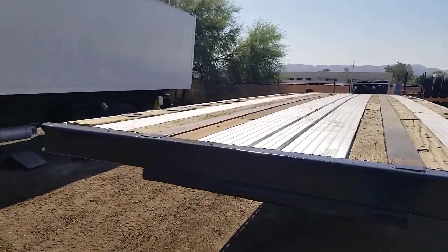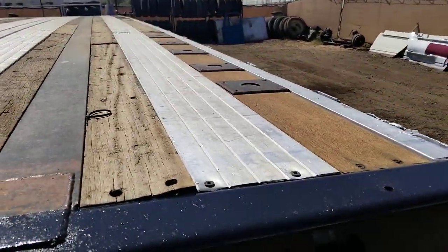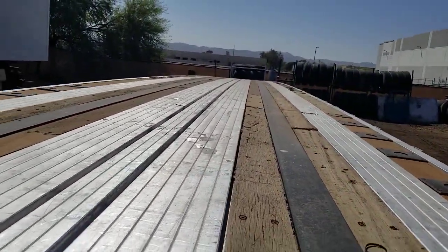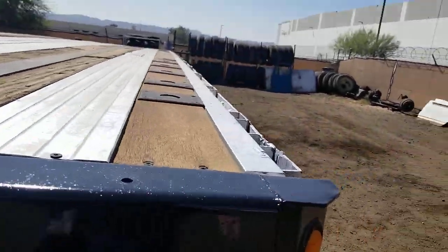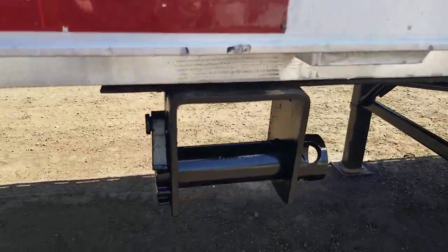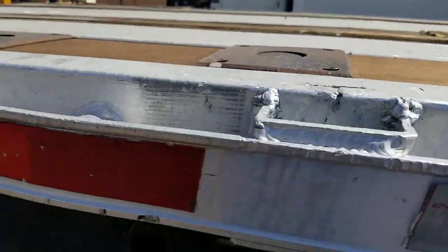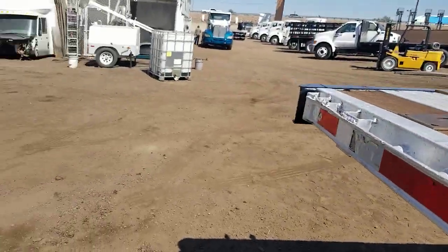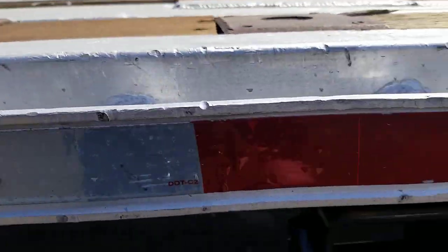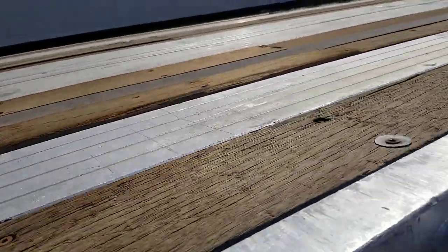The deck's in nice shape as you can see. I'll walk down further and get you a closer look. It's got a sliding ratchet system on both sides of the trailer. You can see these guardrails that get beat up — they're in good shape. Here's a look at the deck.